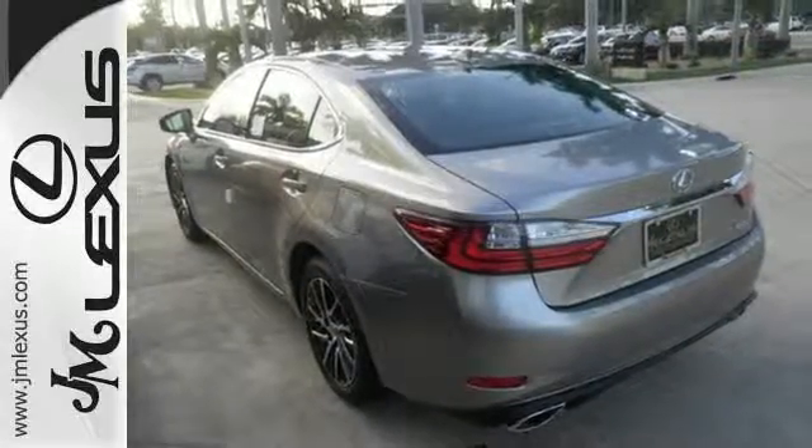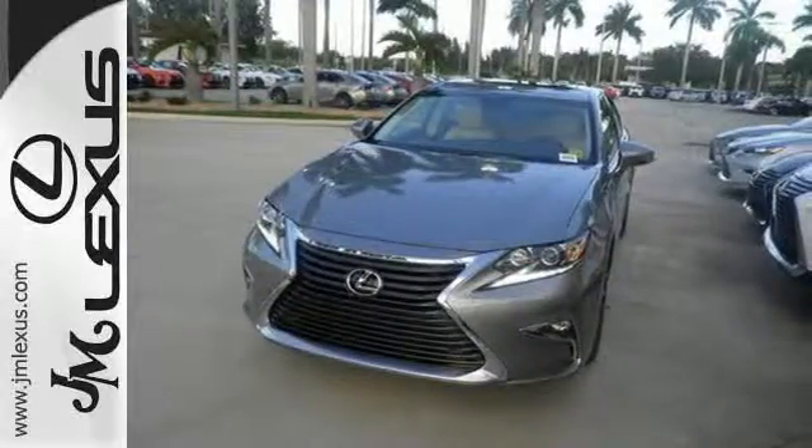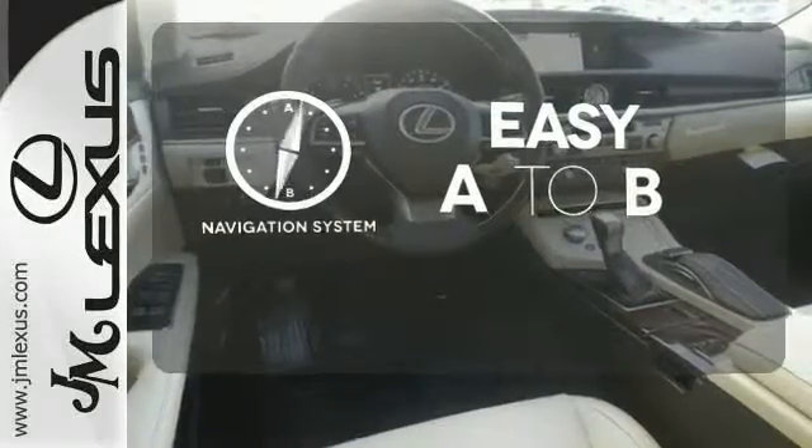Meanwhile, Siri Eyes Free, high-speed dynamic radar cruise control, and Lexus Inform remote apps with Safety Connect satisfy your need for peace of mind. Feel confident getting from point A to point B with the navigation system.